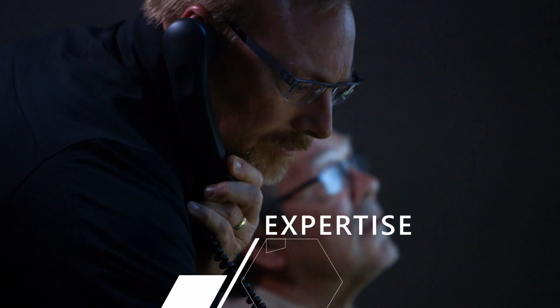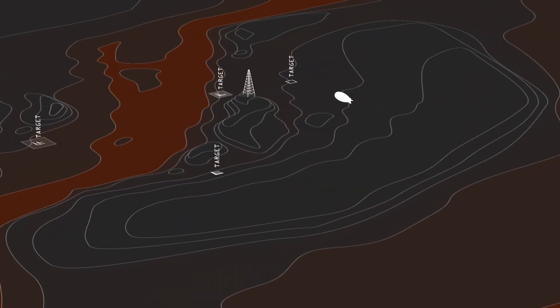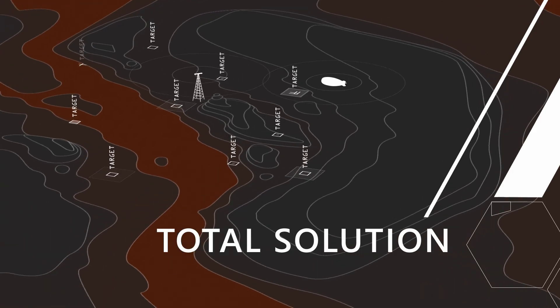You have the expertise. You have the mission. And with Aerostar, you have the total solution.